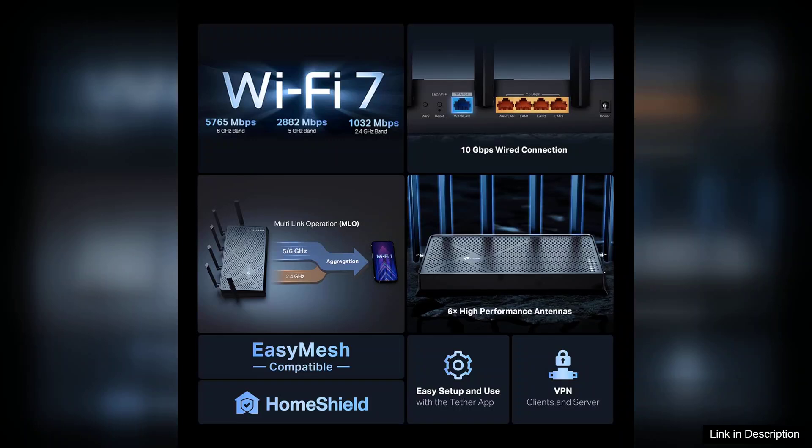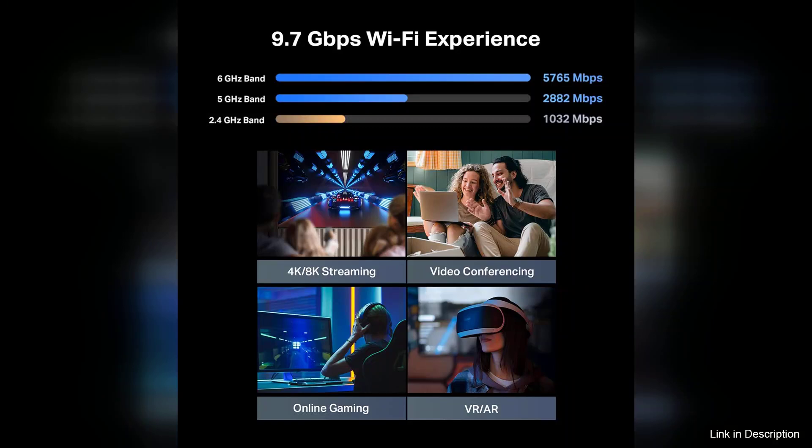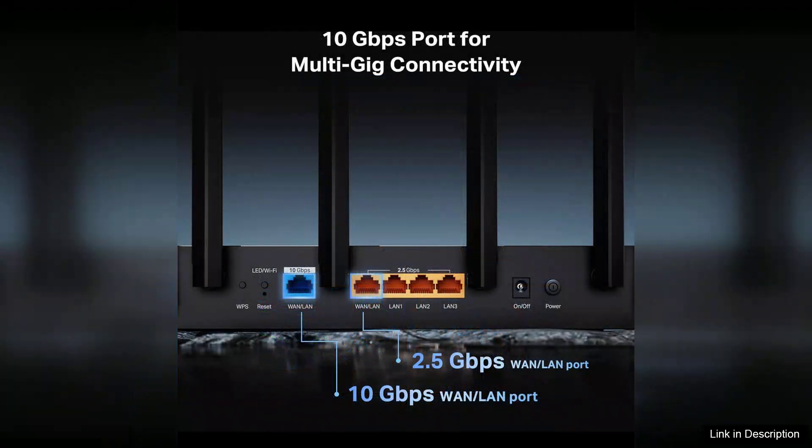The inclusion of a 10G LAN port is a game-changer for those looking to future-proof their network. This port ensures that you can take advantage of ultra-fast internet plans, minimizing bottlenecks and maximizing performance. Additionally, the 2.5G port offers flexibility for connecting devices that require higher speeds without compromising on overall network quality.